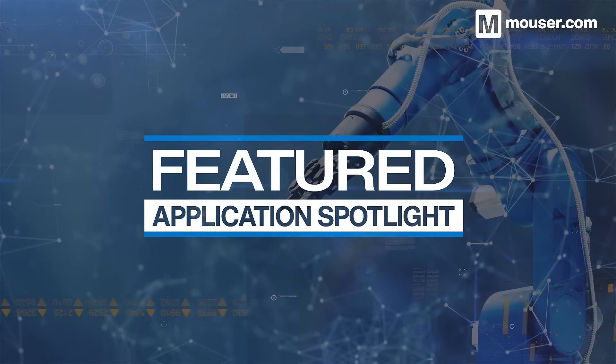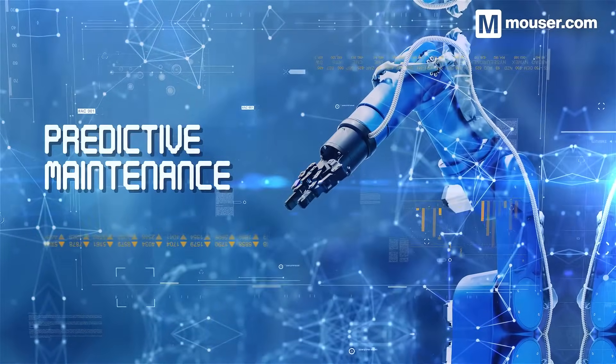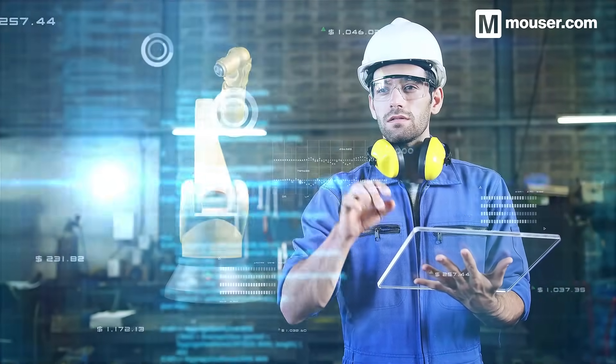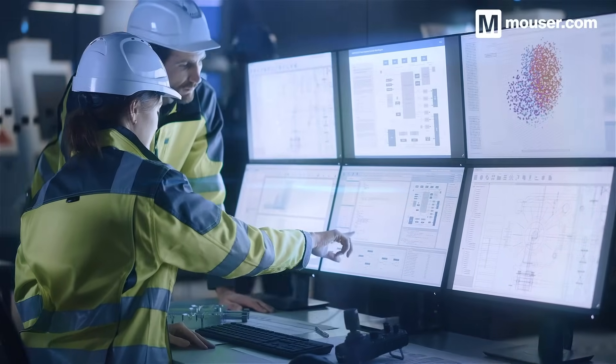Welcome to this Featured Application Spotlight from Mauser Electronics. Advancements in low-power sensors and edge AI have changed the way we approach maintenance. Rather than just waiting for something to break, AI models can be trained to predict when a part may fail based on sensor data. In this video, we'll look at four products perfectly suited to predictive maintenance systems.